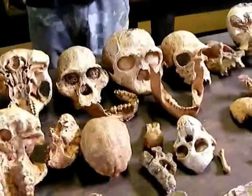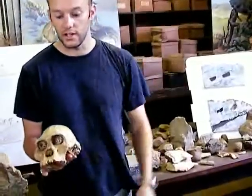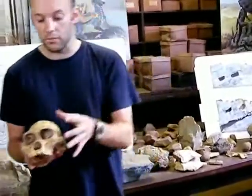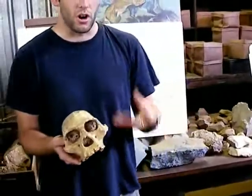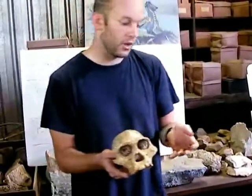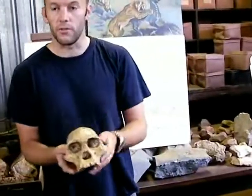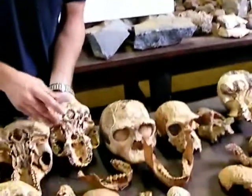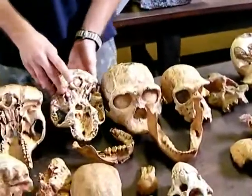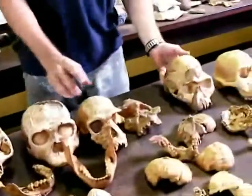Not everyone believed this, unfortunately. It would take 25 years before Mrs. Ples was found right here at Sterkfontein by Robert Broom. Then people started to believe and look to South Africa for the origin of the human species and as the central point of evolution. Mrs. Ples is exactly the same date and species — Australopithecus africanus — as the Taung Child.